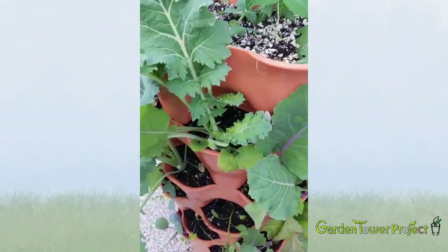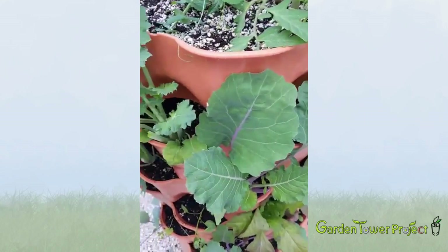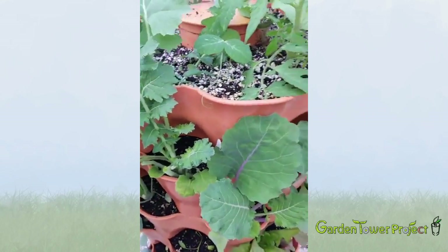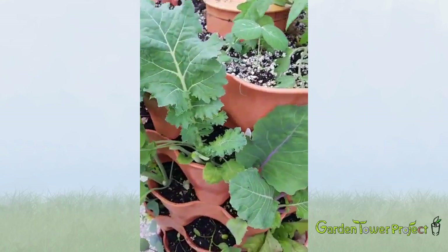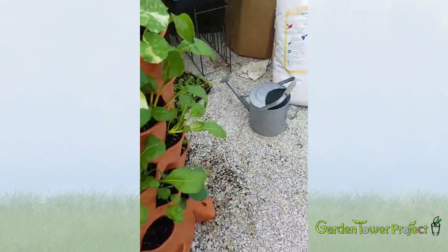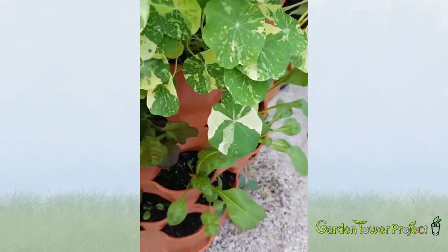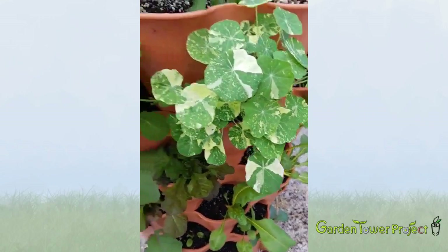Clipping those leaves keeps the kale from shading out other stuff around it. I'm just finishing up for the day and thought I'd give you guys a glimpse into what's been going on. Everything in here is growing really well — this red leaf oak lettuce is going gangbusters.